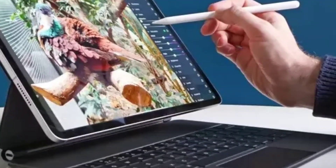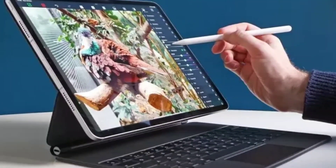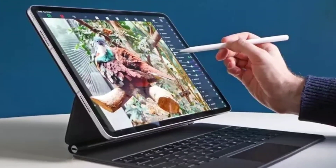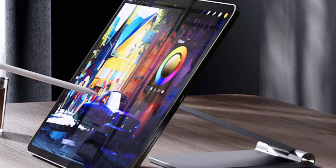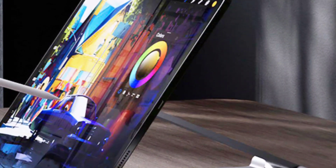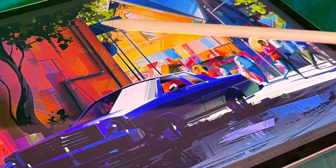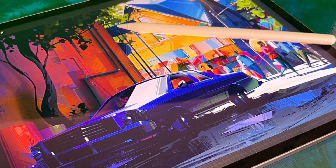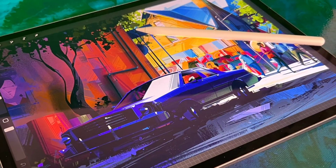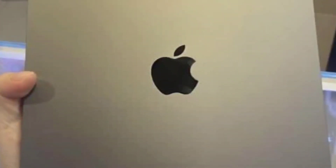The 12.9-inch Microsoft Surface Pro 9, starting at $999, measures 11.3 by 8.2 by 0.37 inches and weighs 1.95 pounds. The 12.4-inch Samsung Galaxy Tab S9+, starting at $999, measures 11.23 by 7.30 by 0.22 inches and weighs 1.28 pounds.